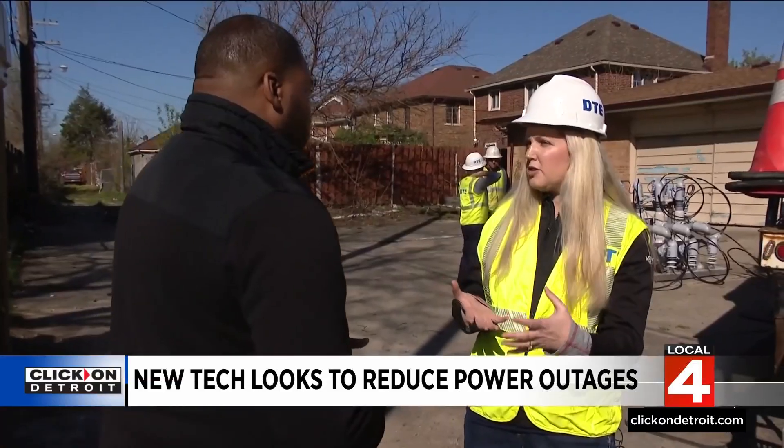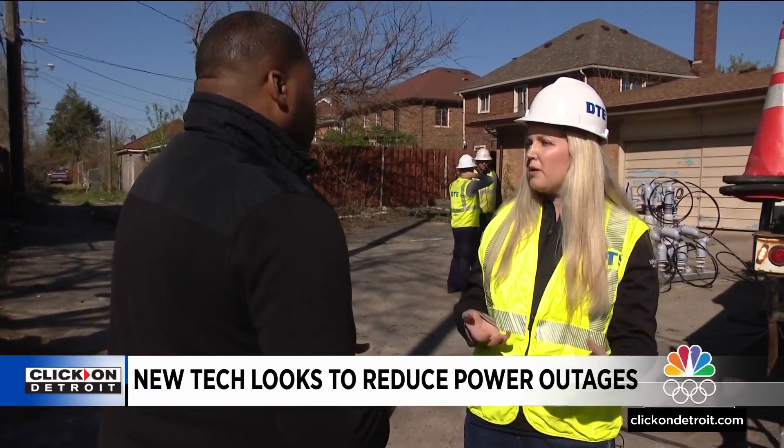These reclosers are expected to reduce the duration that our customers are without power by up to 50 percent.